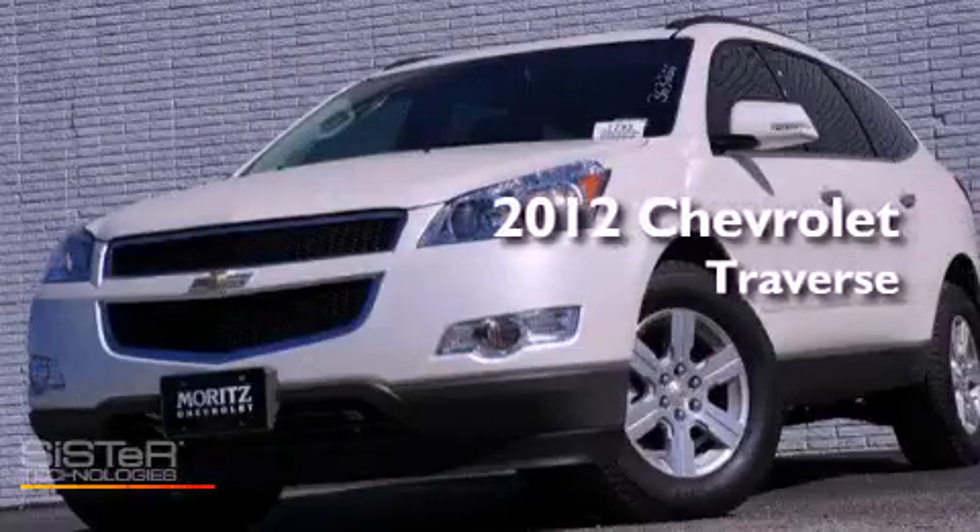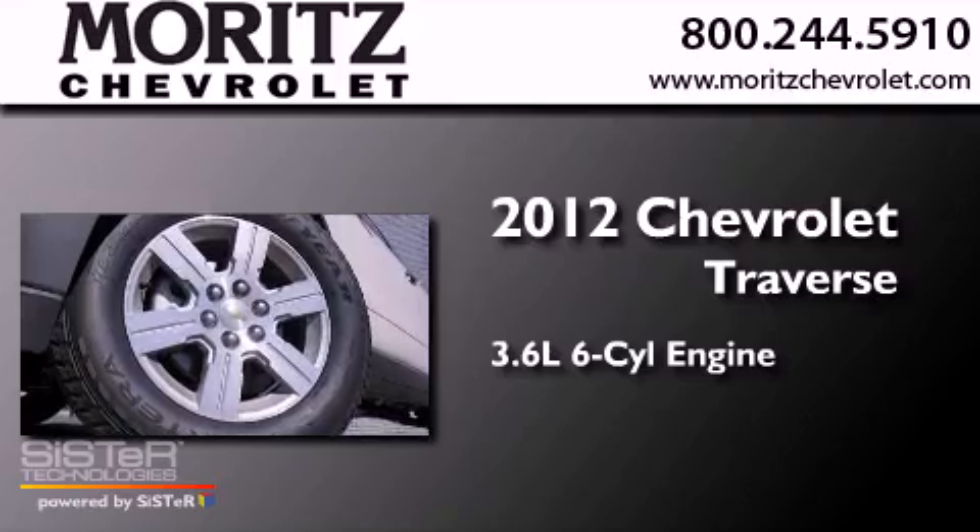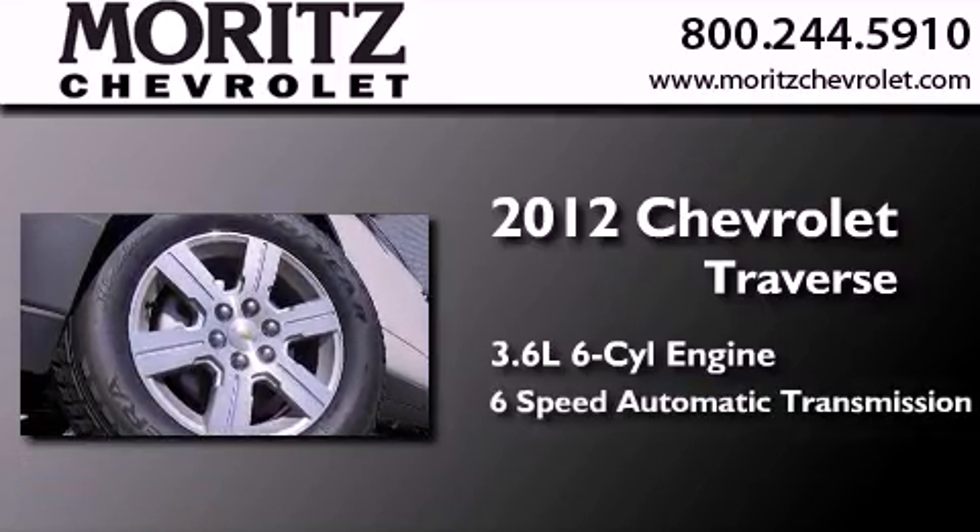This is a brand new 2012 Chevrolet Traverse. It has a 3.6 liter 6-cylinder engine and a 6-speed automatic transmission.